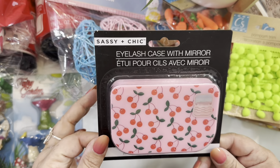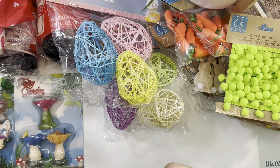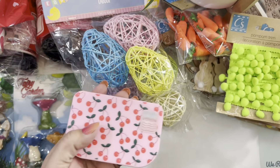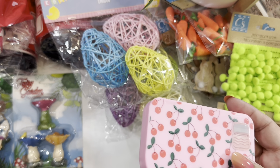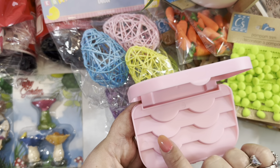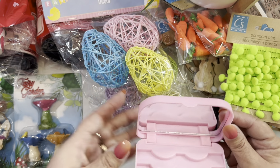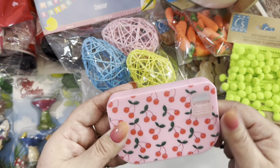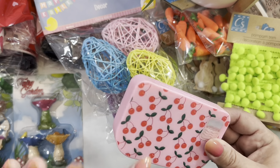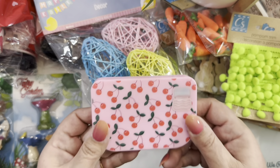Another item I grabbed from the Sassy and Chic section is this eyelash case with a mirror — look how cute it is! I'm going to open it with you guys. I reuse my eyelashes — you can wash them, why not. You can put one, two, three pairs of eyelashes in here, and look at the mirror. It looks super cute with the cherries and the pink color. I definitely love it.